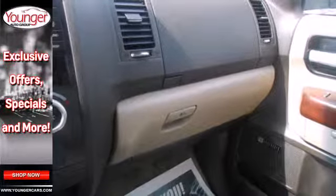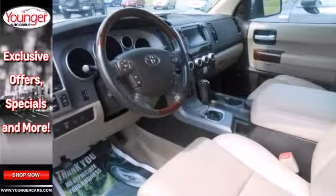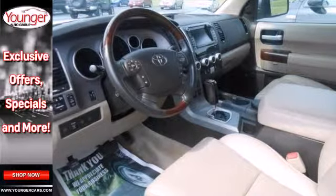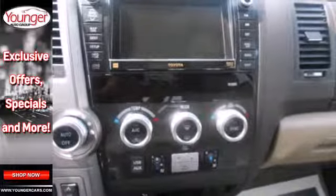Celebrating its 10th anniversary in 2011, the sensational Sequoia remains a top choice among full-size SUVs, with its cavernous interior, powerful performance, and host of family-friendly amenities.